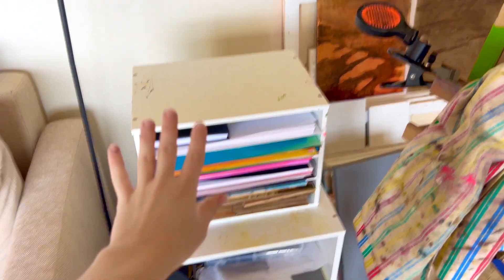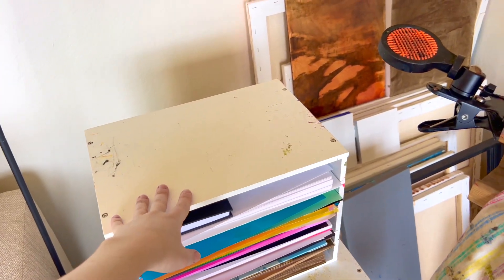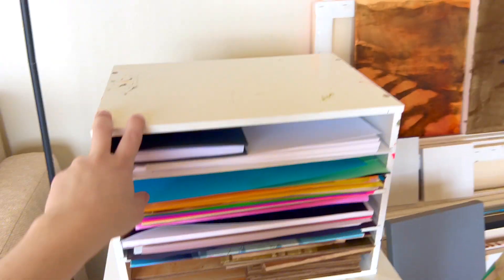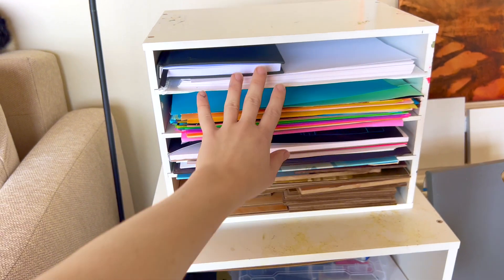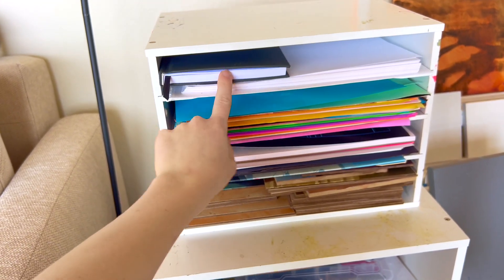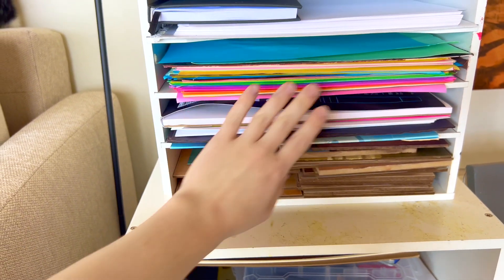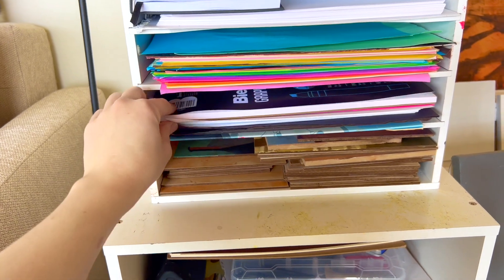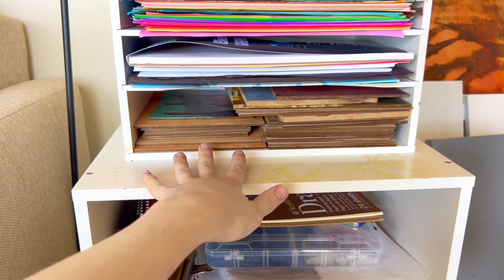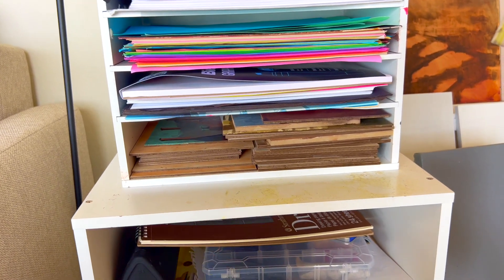To the left of my easel I have this organizer. I usually set my palette up here while I'm painting — I'm left-handed so it's nice to have it on the left side. In here I keep a lot of different papers: a little notebook where sometimes I'll take notes on paintings, some papers for printing, papers for collage or still life setups, and some other collage paper. I've also stored a lot of panels here, and sometimes I even leave paintings to dry in this little area so they don't get dust on them.